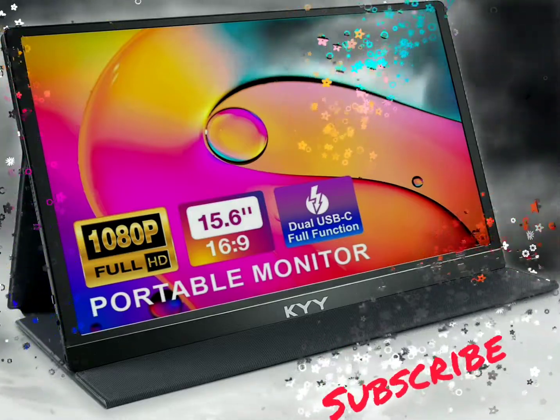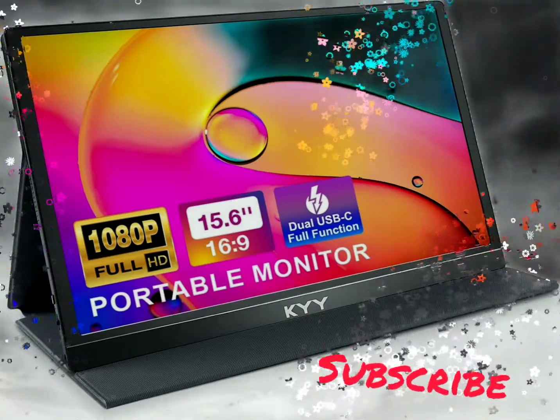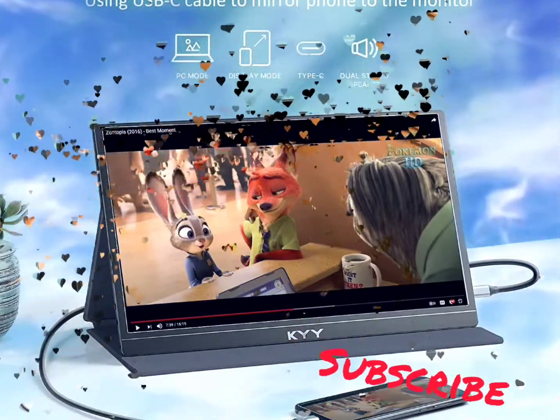KYY External Monitor provides you with a clearer, smoother, and more open-view watching experience in gaming and multimedia — no flickering, reducing blue light, avoiding eye fatigue when watching for a long time.